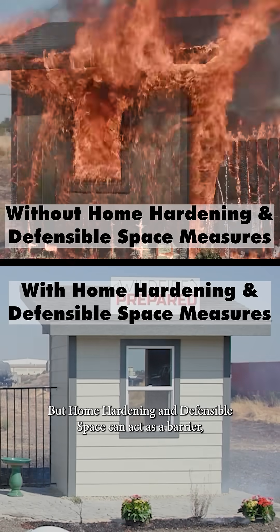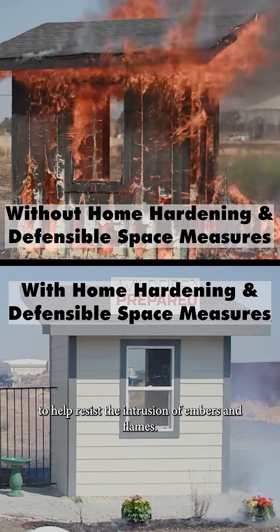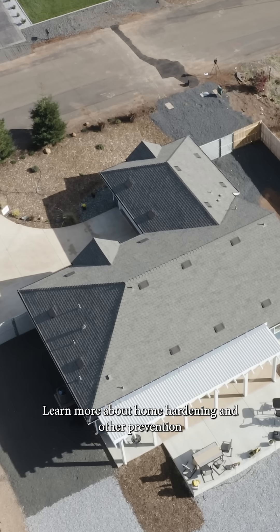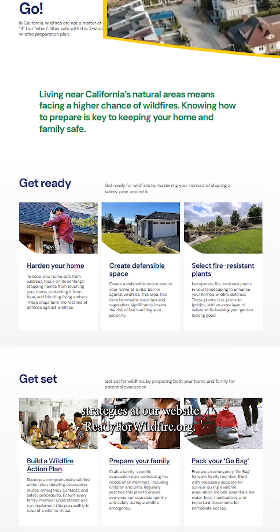But home hardening and defensible space can act as a barrier to help resist the intrusion of embers and flames. Small steps like removing all flammable items within 5 feet of your home can make a very big difference. Learn more about home hardening and other prevention strategies at our website, readyforwildfire.org.